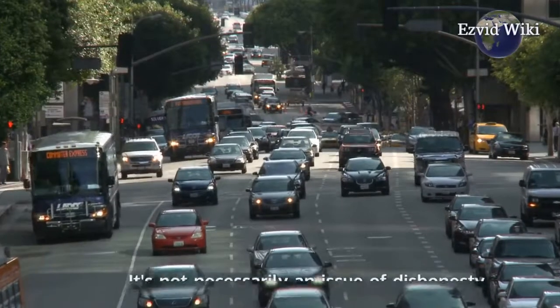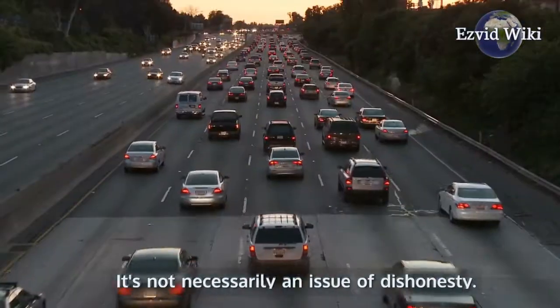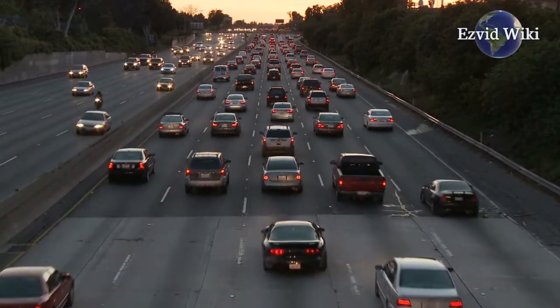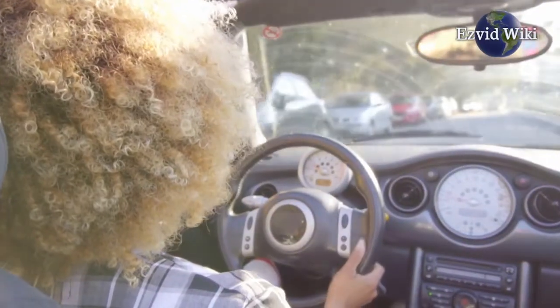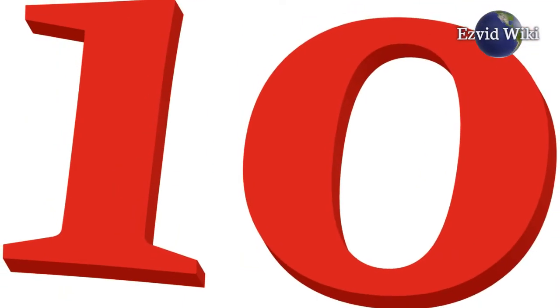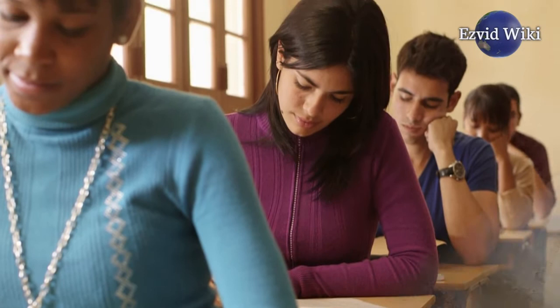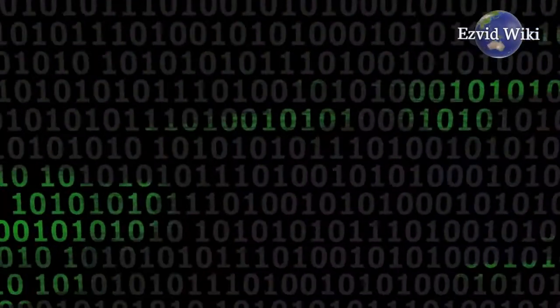It's not necessarily an issue of dishonesty. Cars go through a lot, and some sellers might not have all the details. Whether a car has had one owner before you or 10, chances are there's plenty to learn from checking its history. Any one of these VIN check services will do the trick to arm you with all the information you need.